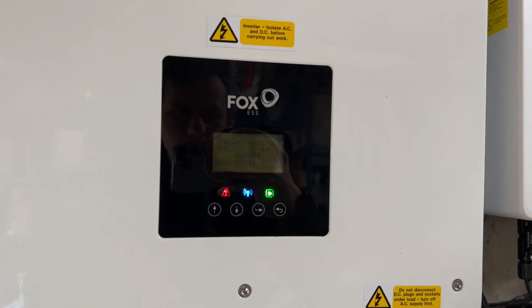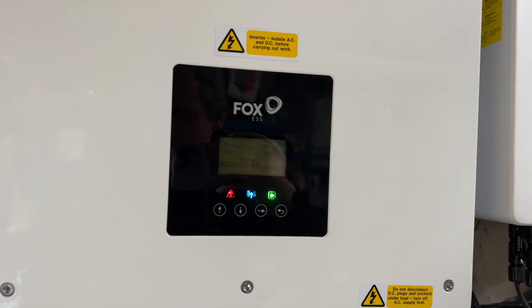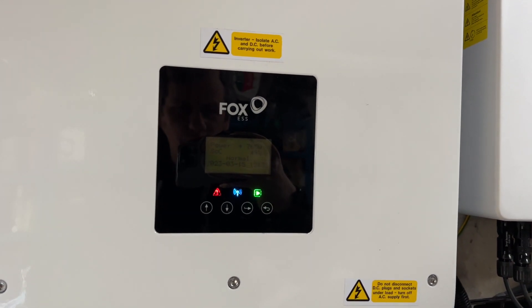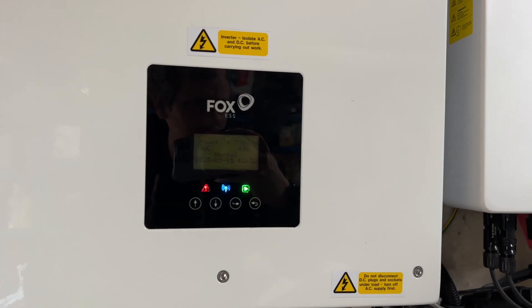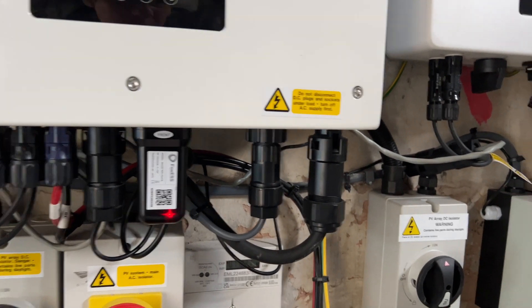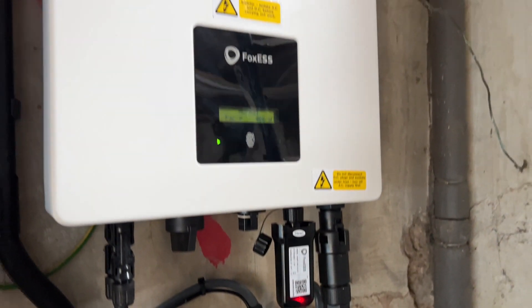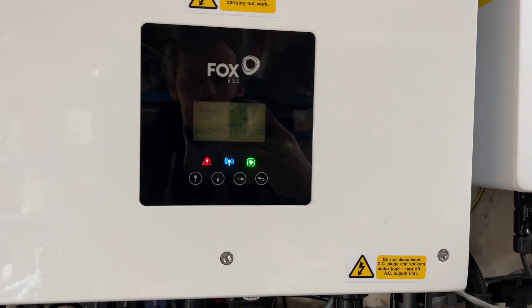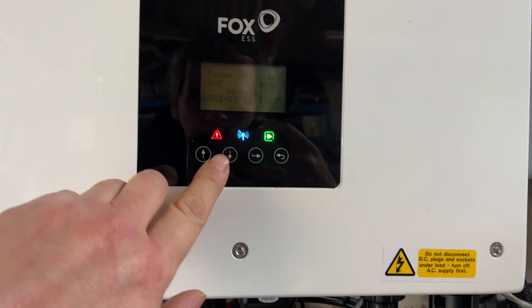Something has gone wrong with my inverter — it's a bit frustrating. It's 12:32 and it's been wrong all day. I just thought it wasn't reporting back properly, but I don't really know. Probably what I need to do is shut it down and restart it.